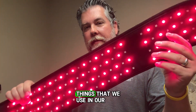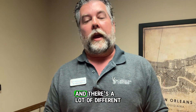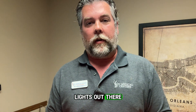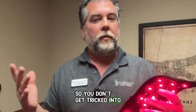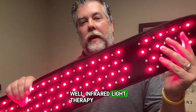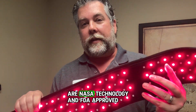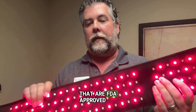This is one of the things that we use in our clinic. We actually send it home with our patients, and there's a lot of different lights out there on the market. Pay attention to another video coming soon where I'm going to talk about the different lights so you don't get tricked into buying the wrong thing or wasting your money. Our lights are NASA technology and FDA approved — the only lights, as a matter of fact, that are FDA approved.